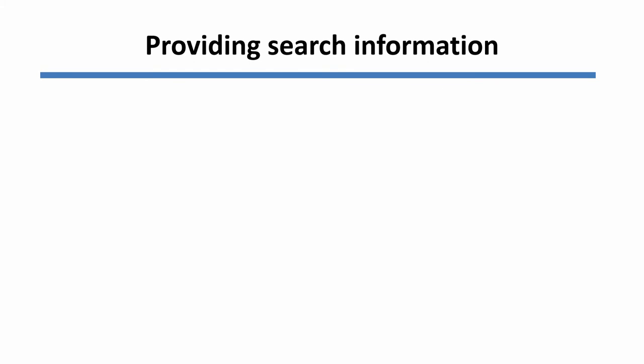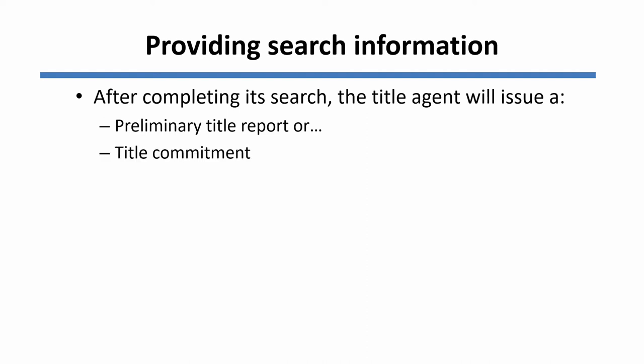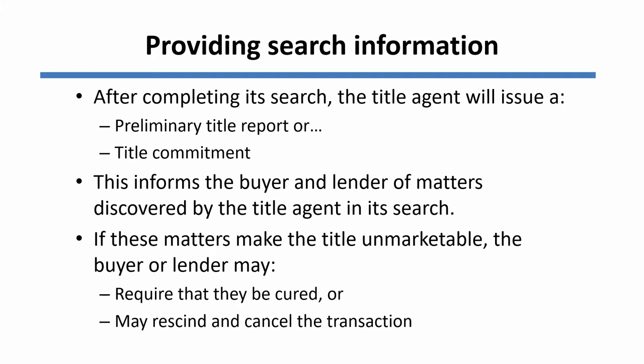Title insurance companies are not officially required to provide any search information, but as a practical matter, their searches become highly informative to the parties in a real estate transaction. After completing its initial search of the title, the title agent will issue a report — it may be called a preliminary title report, a title commitment, or something similar — and what that report does is inform the buyer and the lender of matters that the title agent discovered in its title search. Those matters might make the title unmarketable or otherwise breach the standard of title contained in the contract of sale. So the buyer or the lender, if they find some matters in that report that make the title unmarketable, may require that they be cured by the seller, or they might rescind and cancel the transaction.